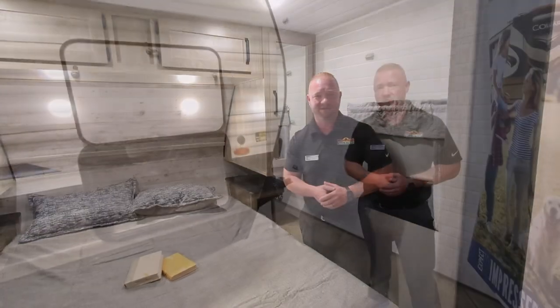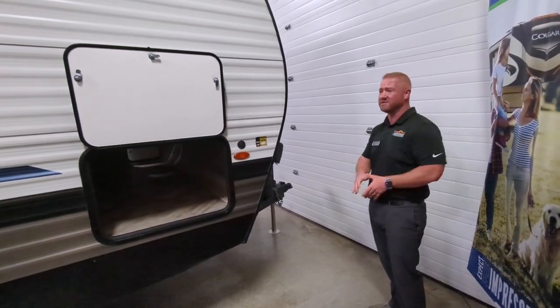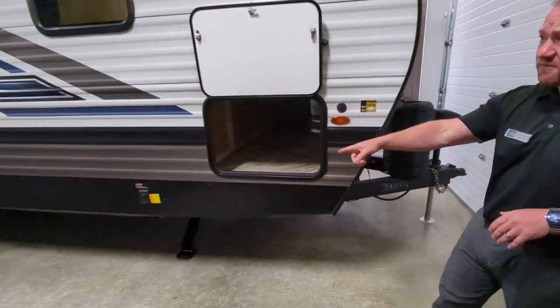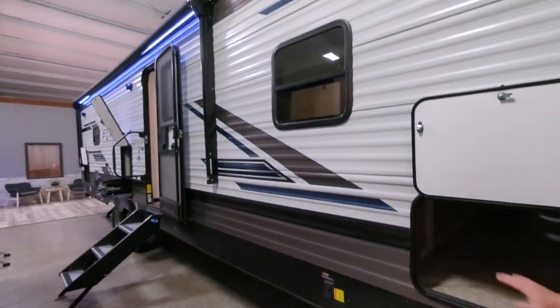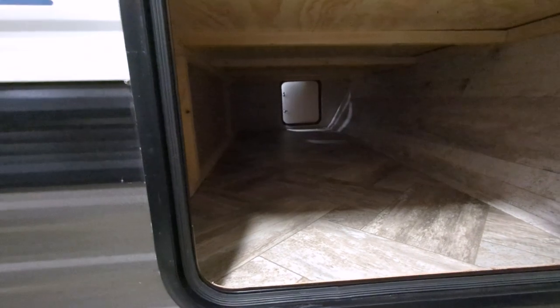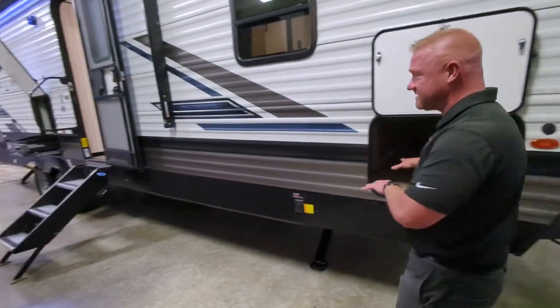Now let's go check out the outside. So this 28 BHFQ is completely power on it. You have your power tongue jack, you have your power stabilizers, your awning, your slide out. And then if you look through here, you're going to see a great big pass-through storage — your fishing poles, your chairs, table, whatever you need inside of there.